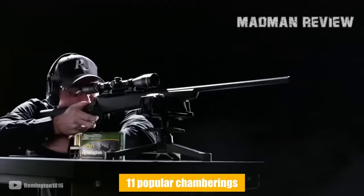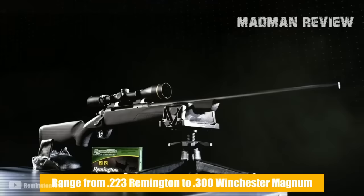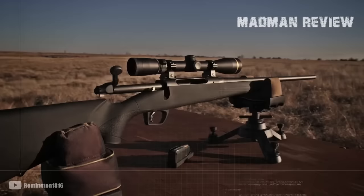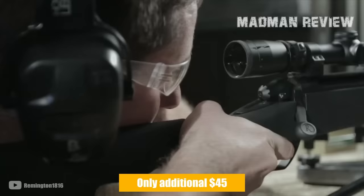You get to choose between 11 chamberings that are all very popular and range from .223 Remington all the way to .300 Winchester Magnum. If you want, you also get it with a 3-9x40 rifle scope that is factory-mounted and bore-sighted. This sets you back only an additional $45.